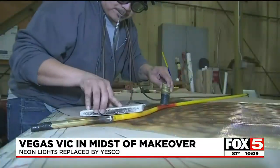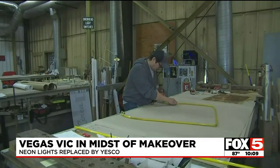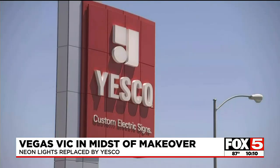Parts of a Las Vegas icon were in the shop Monday morning at Young Electric Sign Company's repair plant near Tropicana and Decatur. Worker John McLaughlin says it's important that somebody local who understands the history of the sign is part of getting it repaired. He's a lifelong Las Vegas resident and takes pride in being part of something so historical.